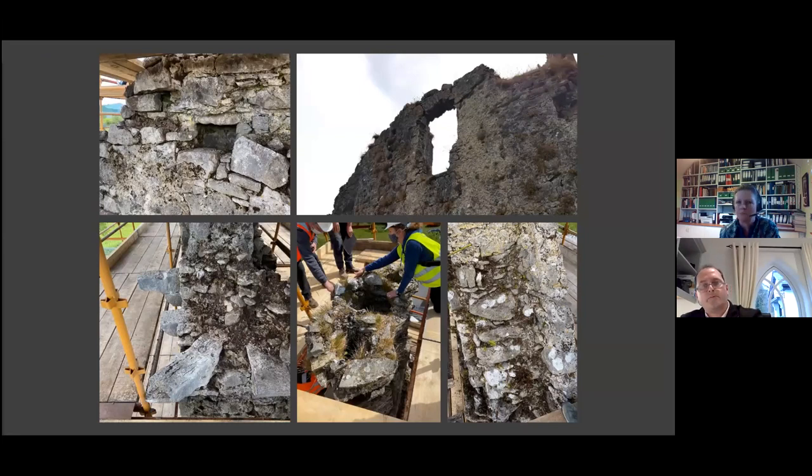The relieving arch was really the main area that was unstable. To our surprise, the chimney — which was in the bill of quantities to be taken down to a stable base and rebuilt — was actually in quite good condition on close inspection. There were a few loose stones at the top, so it was agreed we wouldn't demolish the chimney but would re-seat the loose stones instead.